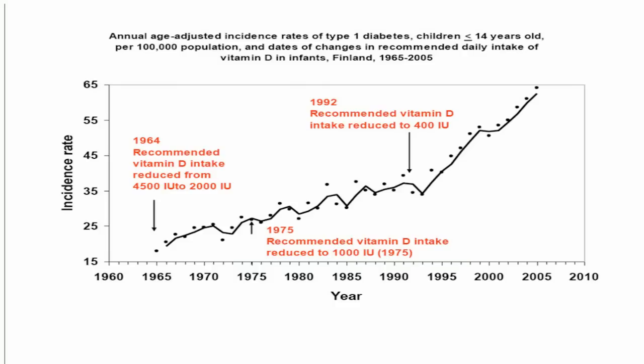There's an interesting slide showing an upslope in the last third. In Finland, they went from 4,000 to 2,000 to 1,000 international units of vitamin D for children, and then down to 400. The incidence of diabetes skyrocketed.